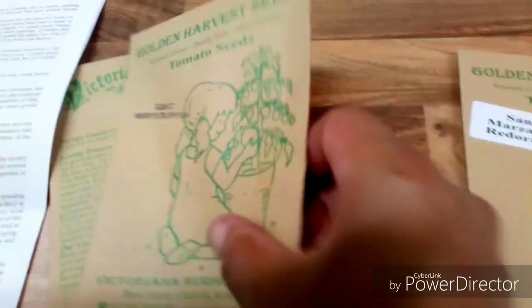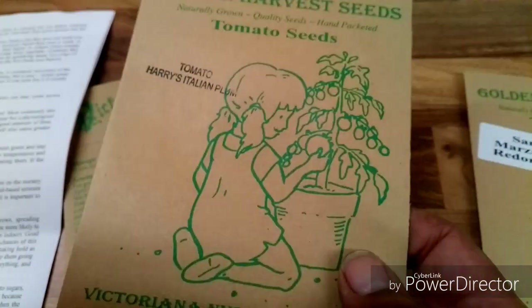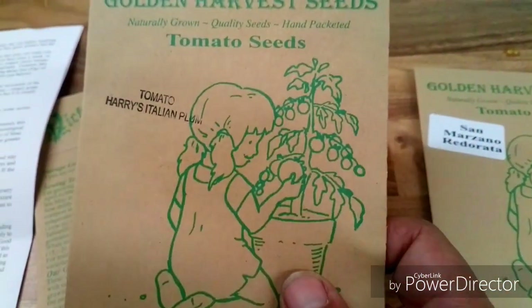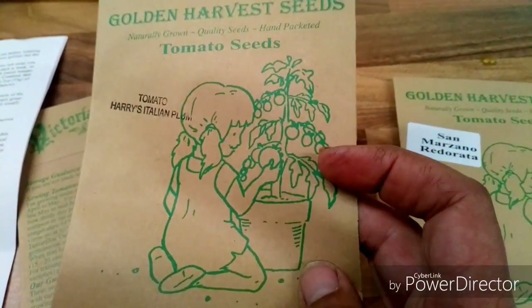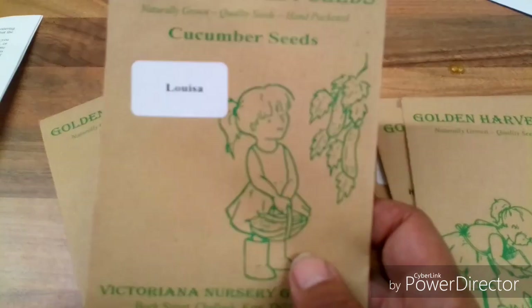We have Harry's Italian Plum — these two packets of seeds — and the Marisano, which are plum tomatoes. These are what I'm going to be using for making sauces and cooking with. Then we have a snowy white aubergine, and this is a cucumber called Louisa.